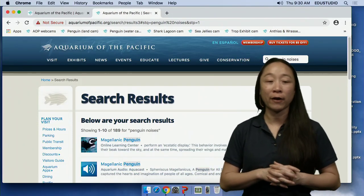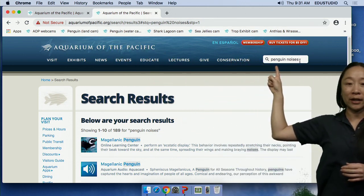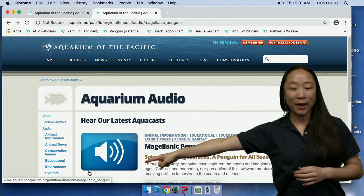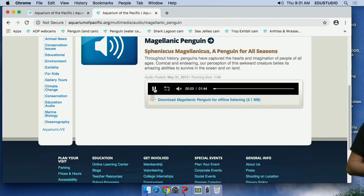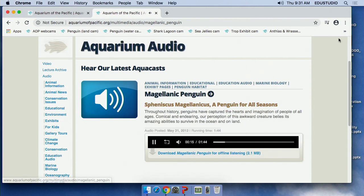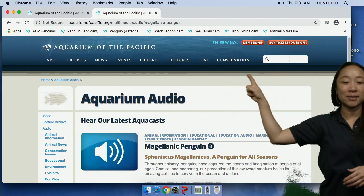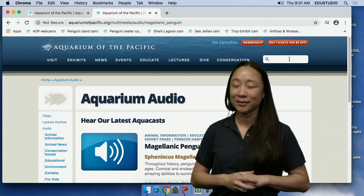It looks like we have the sound of a Magellanic penguin on our website. First go to our website at aquariumofpacific.org, then in the search bar search 'penguin noises,' and the Magellanic penguin sound will pop right up. Unfortunately we can't play it over the program right now, but you can find it yourself. That's one way you can hear the very interesting call of the Magellanic penguin.